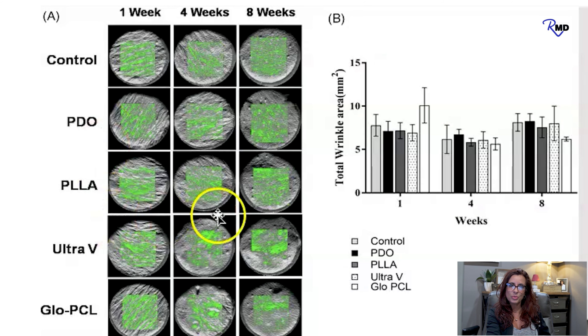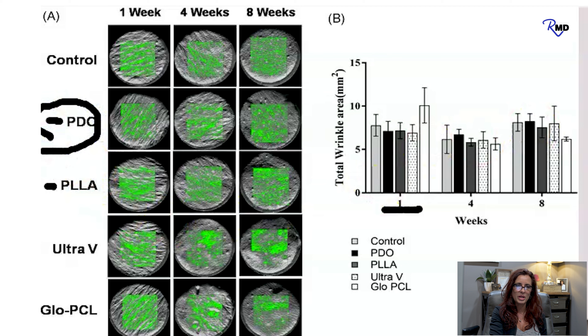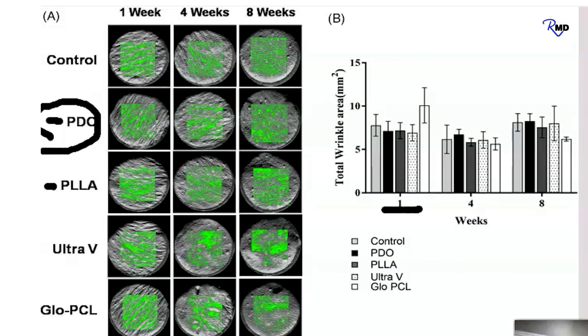PDO threads and PLLA threads are two very commonly used threads. Looking at this study, you can see increased collagen at one week and eight weeks — the highlighted green becomes more intense. At one week, PDO and PLLA are about equal, but at four and eight weeks, PDO is higher than PLLA and higher than everything else. That's why PDO is the thread we choose to use. We'll use a barbed thread for lifting and a smooth thread to further stimulate collagen and elastin in areas that need additional help.